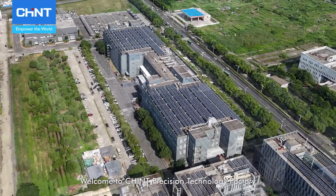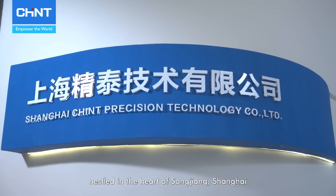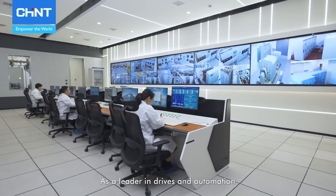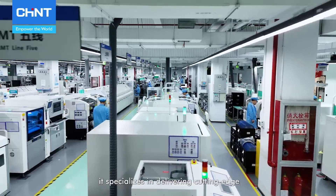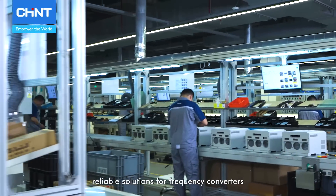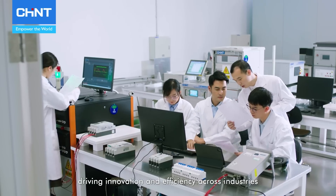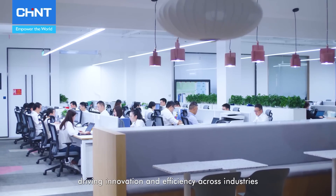Welcome to Chint Precision Technology Factory, nestled in the heart of Songjiang, Shanghai. As a leader in drives and automation, it specializes in delivering cutting-edge, reliable solutions for frequency converters, soft starters, and servo systems, driving innovation and efficiency across industries.